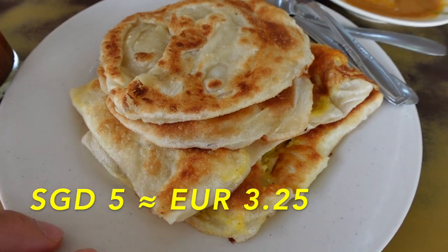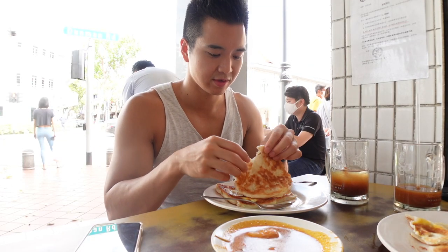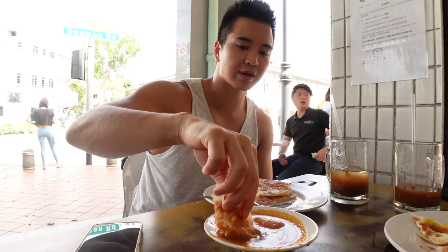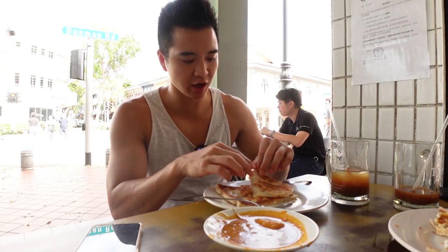Look at this pile of Prata heaven, looking super crispy and freshly made with the flavourful curry. Now we are going to try the plain Prata. This is fish curry actually. The plain Prata is crispy on the outside and flaky and soft on the inside. With the fish curry it has a good kick of spice, tastes like a great blend of spices, and then there's a nice kick at the end with the chilli.